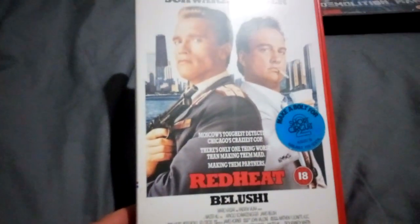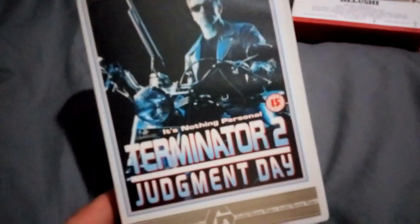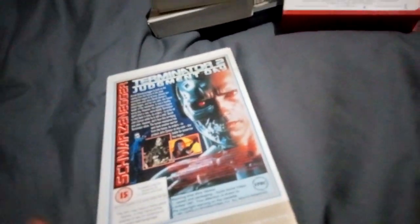Next up is another Schwarzenegger — Red Heat. Sorry, not Raw Deal, Red Heat. And then another Schwarzenegger again: Terminator 2 Judgment Day, standard version, not the director's cut or anything like that.